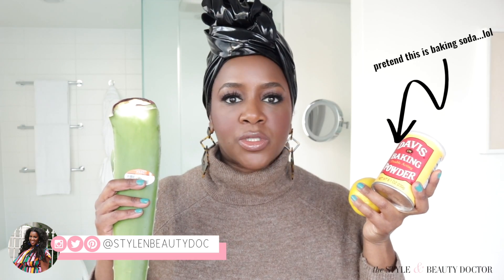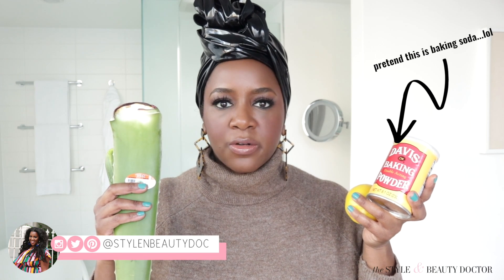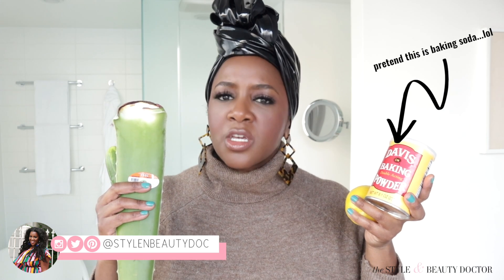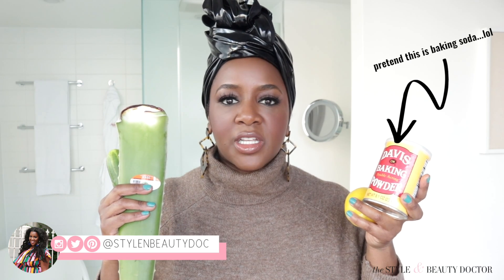Hello, and welcome to another episode of America's Next Top Skin Care DIY. In my hand, I have four household items. In one hand, there are items that, if you have them and you use them on your face, you should put the items down, raise your hand, and smack yourself silly. And the other hand are two items that you can find in your fridge, but you can use them on your face. Which one is which? Find out now on America's Next Top Skin Care DIY.